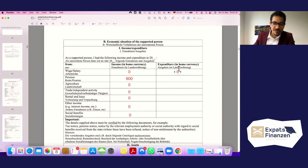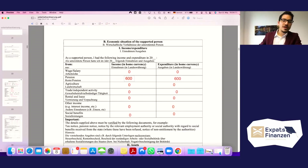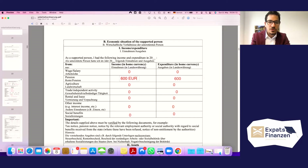For expenditures, if the supported person has zero income then naturally they have zero expenses, as there is no income to cover them. All income fields — agriculture, trade, independent activities — should be zero. Note that if you are using Indian Rupees (INR), you would convert the amounts accordingly; for example, 6,000 INR is approximately 600 euros.